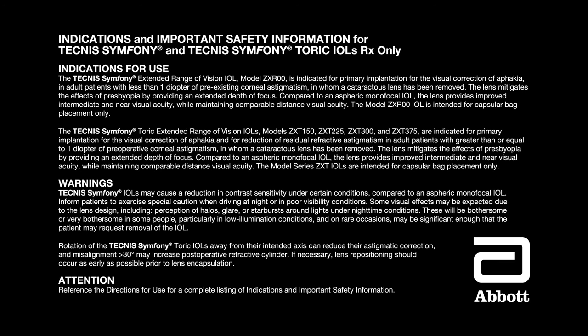The model ZXR00 IOL is intended for capsular bag placement only. The Tecnis Symphony TORIC IOLs — models ZXT150, ZXT225, ZXT300, and ZXT375 — are indicated for primary implantation for the visual correction of aphakia and for reduction of residual refractive astigmatism in adult patients with greater than or equal to one diopter of preoperative corneal astigmatism in whom a cataractous lens has been removed. The lens mitigates the effects of presbyopia by providing an extended depth of focus, and provides improved intermediate and near visual acuity while maintaining comparable distance visual acuity. The ZXT model series IOLs are intended for capsular bag placement only.